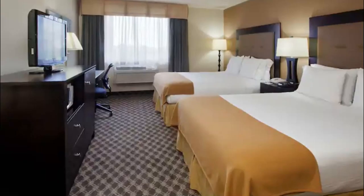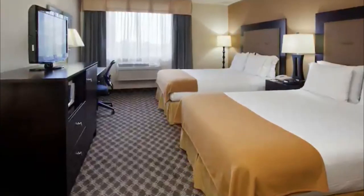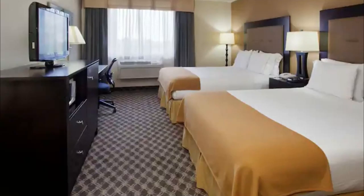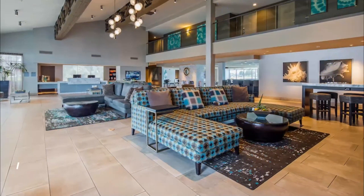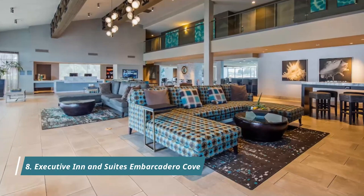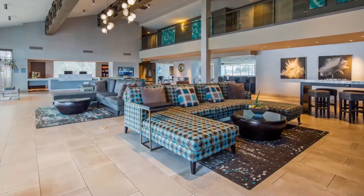Number seven: Holiday Inn Express Union City. Holiday Inn Express Union City San Jose, an IHG hotel, is in an area with good shopping. Union Landing and Southland Mall are worth checking out if shopping is on the agenda, while those wishing to experience the area's natural beauty have options nearby.